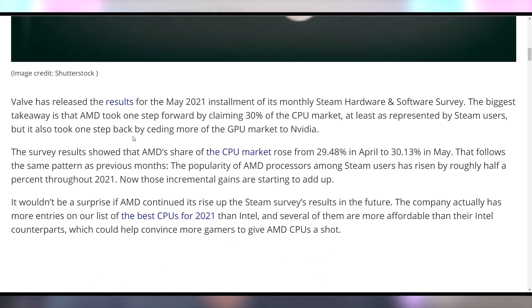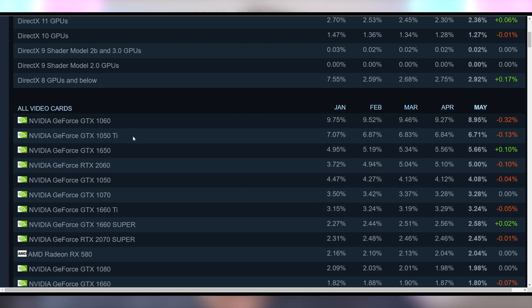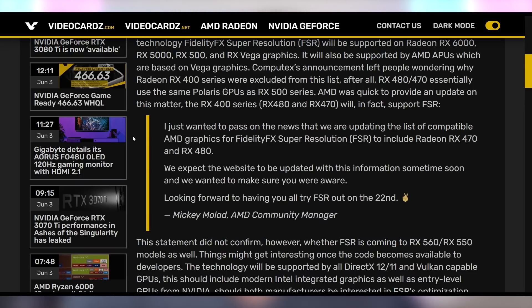AMD wants to go back to the top of the charts, gaining on the Steam hardware survey for market share. They now have 30% of the CPU market, up from 29.48% back in April. However, that comes with a decline in their GPU share down to 16.18%. The most popular GPU on the Steam hardware survey is still the GTX 1060, even though it fell 0.3%, and the GTX 1650 is up and coming, increasing by 0.1% this last month. AMD is also increasing support with Fidelity FX Super Resolution — they had announced support for RX 6000, RX 5000, RX 500 series, Vega graphics, and APUs, and now it's been confirmed the RX 470 and 480 will also be supported by FSR, so owners of Polaris cards are taken care of.